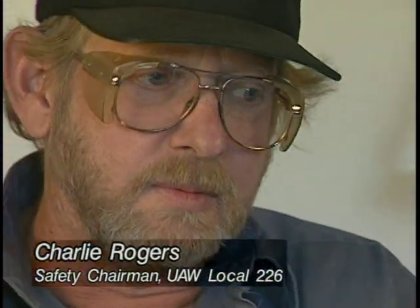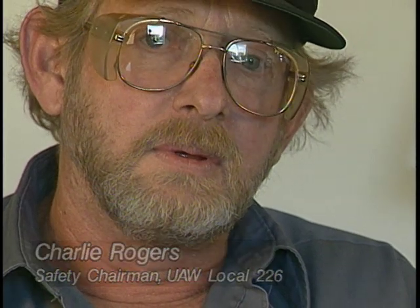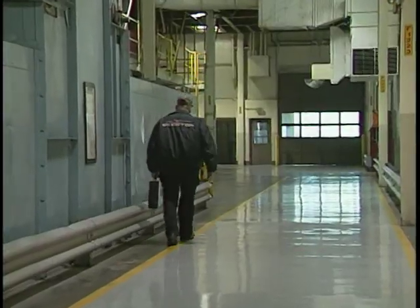When I first started here approximately 30 years ago, it was so dusty in the foundry that you could hardly even see your hand in front of your face. It was just terrible. And over the years we've implemented exhaust systems and keep upgrading them, and now, as you can see, you can see from one end of the foundry to the other.